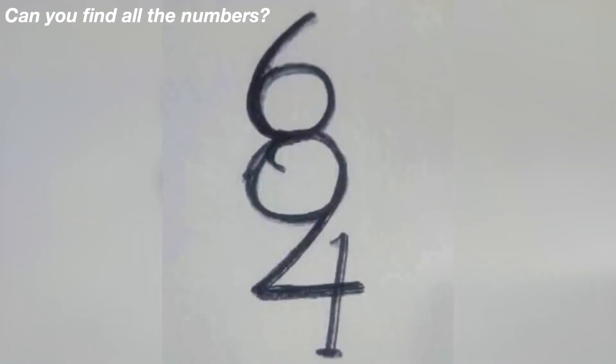Moving on, we now have this mind trick and the question is: how many numbers do you see in this drawing? Comment down below how many numbers you see. 98% of people won't be able to get this correct, so if you comment the correct amount I would be very impressed.